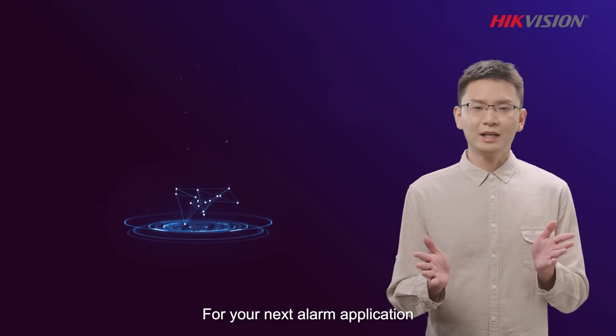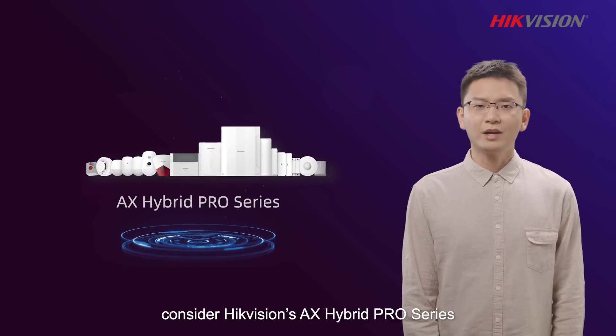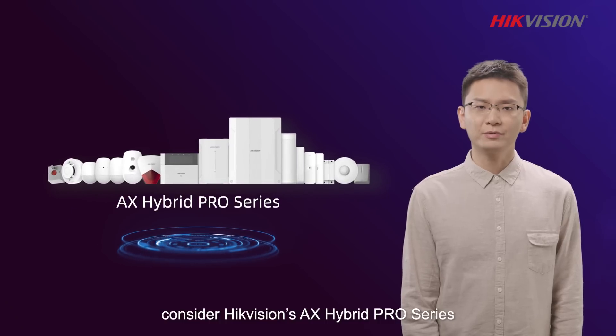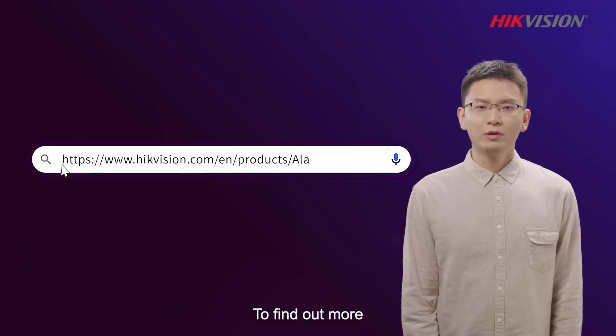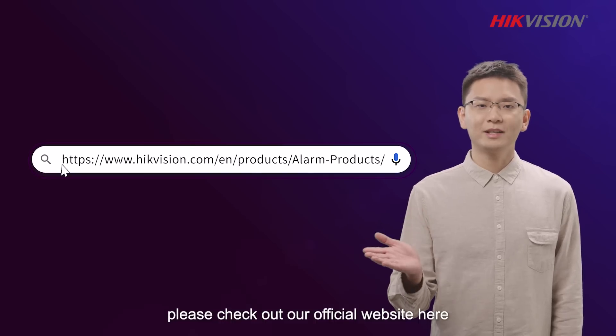For your next alarm application, consider HackVision's X Hybrid Pro series with innovative SpeedX technologies built in. To find out more, please check out our official website here.